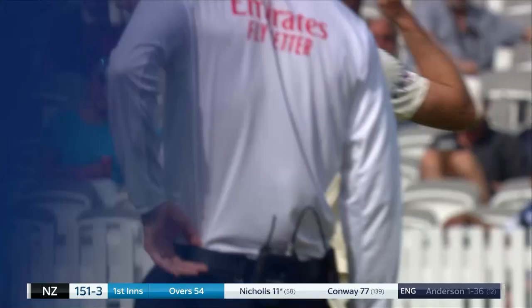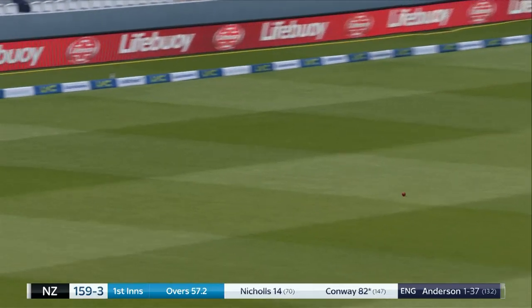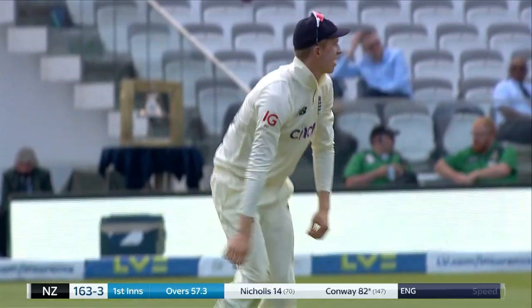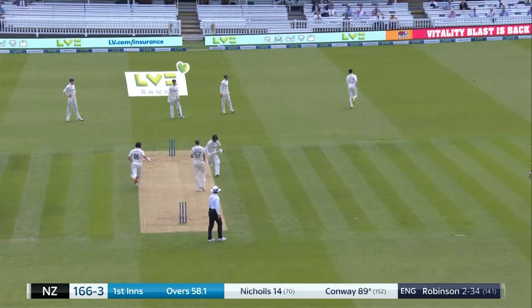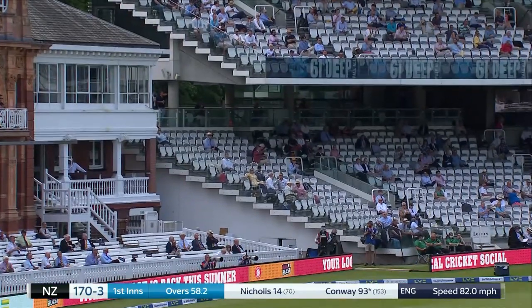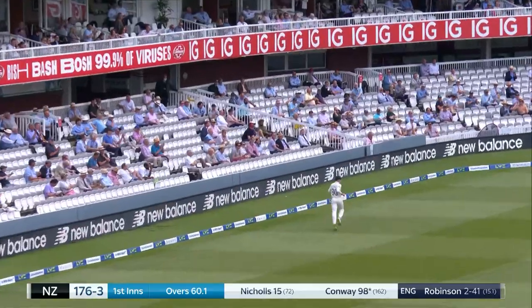151 for three. Beats the field, goes up the hill. Played at that in the end, just ran it off the face — and I reckon he'll get four for it, he will. Clip leg side, I reckon that'll go all the way — it does.